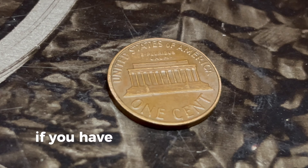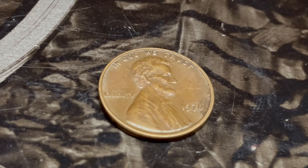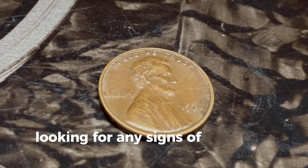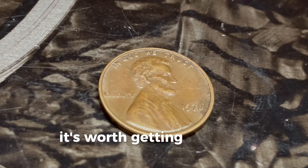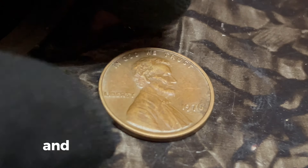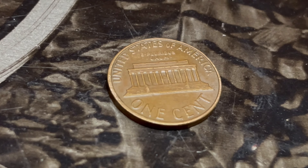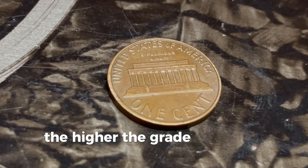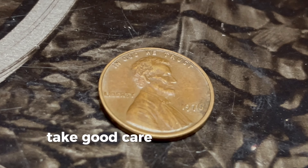So how can you tell if you have one of these valuable coins? You'll need a good magnifying glass or a microscope. Carefully examine the coin, looking for any signs of doubling on the date, the letters, or any other part of the design. If you spot anything unusual, it's worth getting the coin appraised by a professional. Remember, condition is key. Coins that are in mint or near mint condition are worth significantly more than those that are worn or damaged. Coins are graded on a scale from 1 to 70, with 70 being a perfect coin. The higher the grade, the more valuable the coin. So if you think you have a 1976 Lincoln penny with no mint mark and a double die error, take good care of it and get it graded.